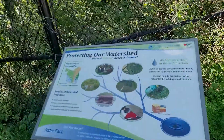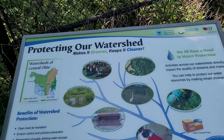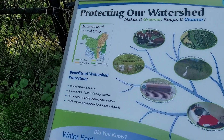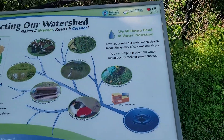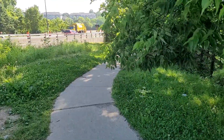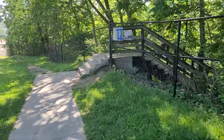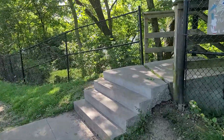Protecting our watersheds, making it greener, keeps it cleaner. Green is my favorite color so I'll have to remember to make things greener to keep them cleaner. We all have a hand in water protection. That is our source of water — when I say 'our,' I mean literally everything that needs water. It's their source, so it's our job to protect stuff like that.